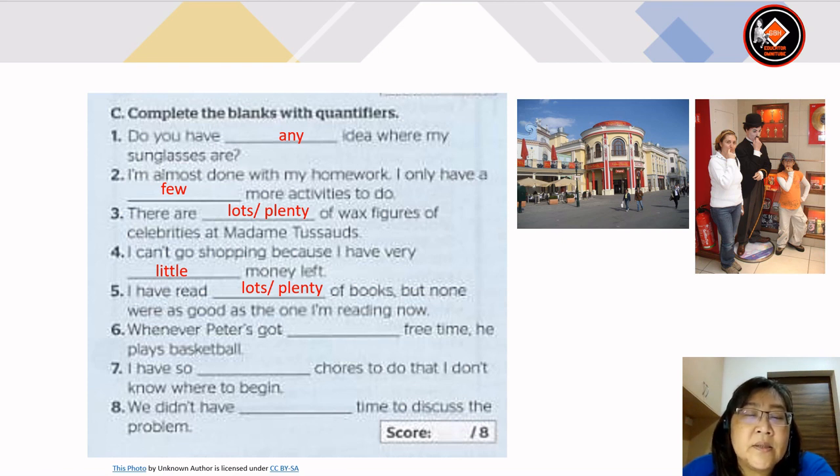Number 6: whenever Peters got some free time, he plays basketball. Number 7: I have so many chores to do that I don't know where to begin. Number 8: we didn't have any time to discuss the problem.